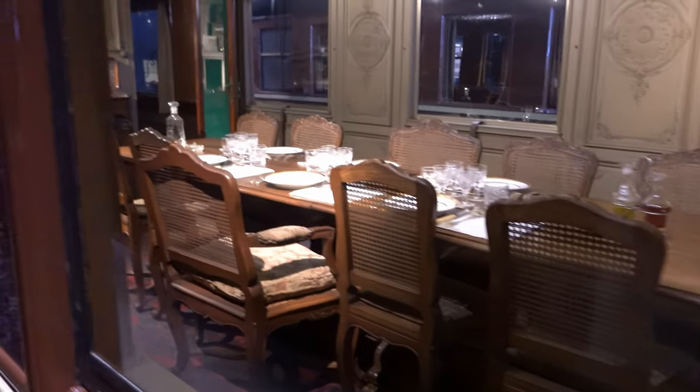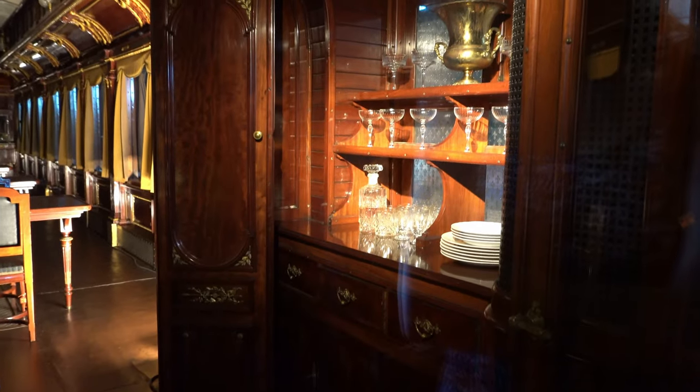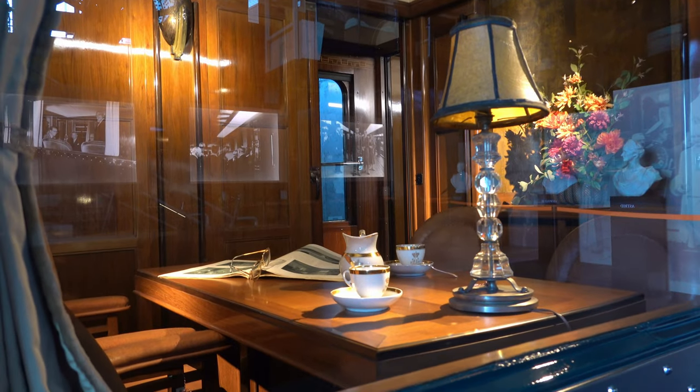The Royal Train cars date back to the early 1900s and they're sort of like the Air Force One of trains. The interior is super luxurious and would have been a great way for the kings of Belgium to travel.